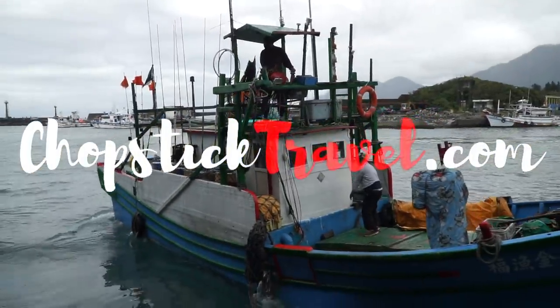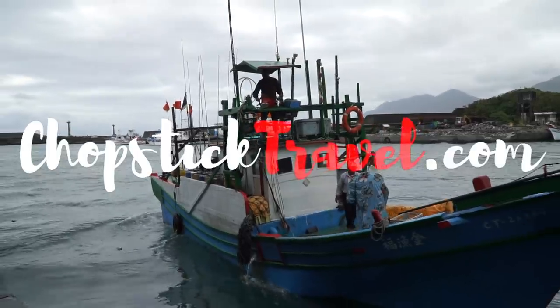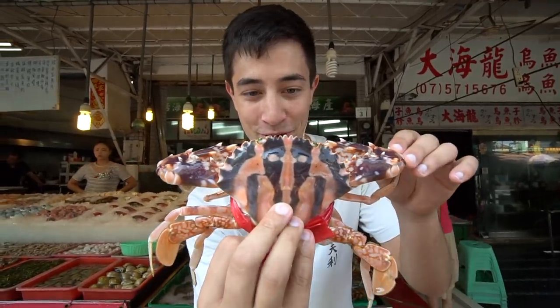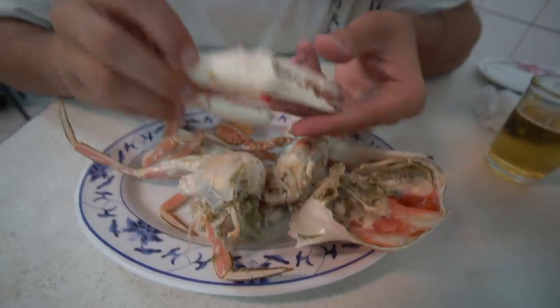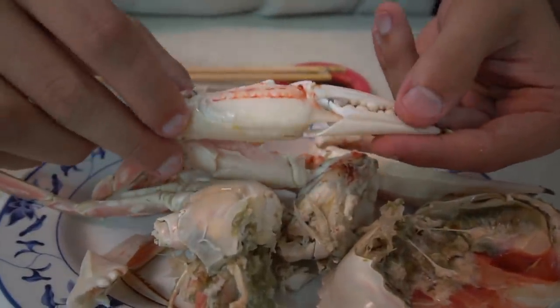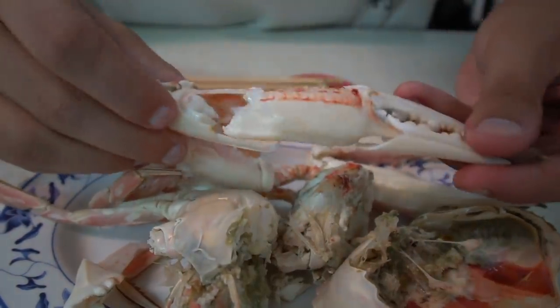Welcome to Taiwan! I'm Luke Martin with chopsticktravel.com and today is day one of our journey up the east coast of Taiwan. If you didn't check out the previous episode, click the link in the description box. We started out in Kaohsiung sampling some of the best seafood in all of Taiwan on Cijin Island — including a beautiful crab with pure crab meat inside.